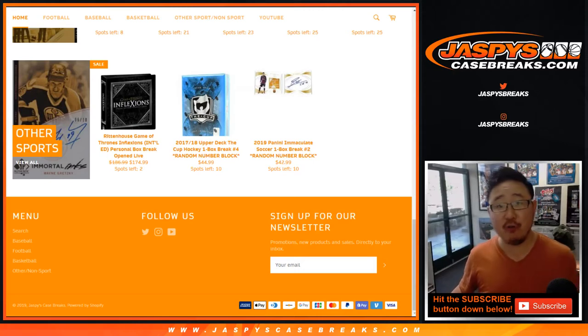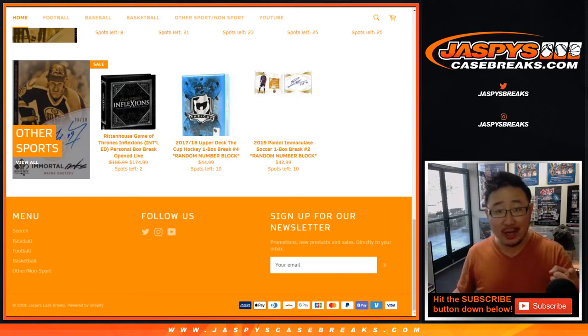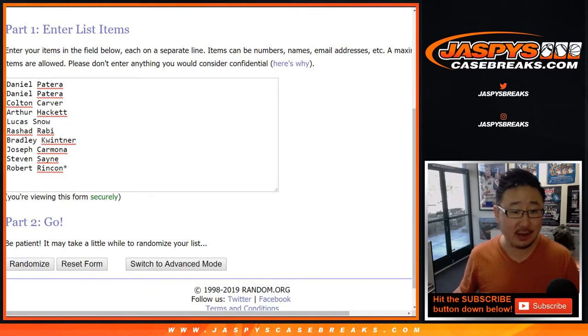Happy new release day everybody. Joe for JazzPeaceCaseBreaks.com coming at you with a one-box random number block break — number one of the brand new 2019 Panini Immaculate Soccer. A great time to be doing this with the Gold Cup going on, South America's cup going on, and the Women's World Cup happening. A lot of soccer action this summer — a good time to get into some Immaculate Soccer.